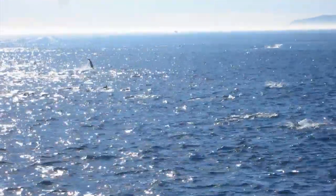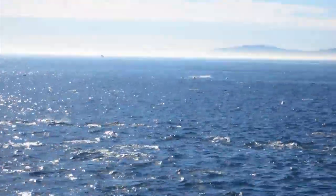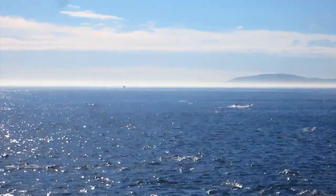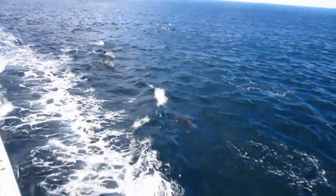Well, they obviously have teeth, one blowhole, and excellent echolocation. Then you have the baleen whales — you have numerous out of all the whales. The cetacean group is what it's called.